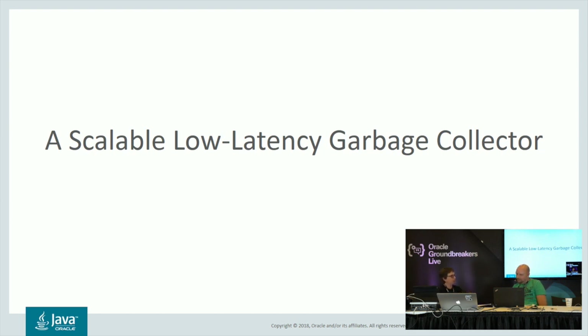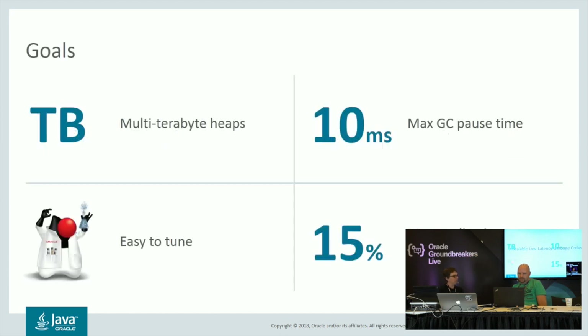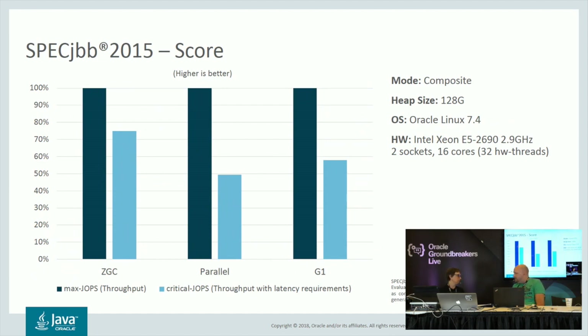I have a few slides here showing results from SPEC-JBB, which is a well-known industry standard benchmark. This benchmark shows two scores: max J-ops and critical J-ops. Max J-ops, shown with the dark blue bars, is a raw throughput score. Critical J-ops, the light blue bars, is the latency-sensitive score — the lower the pause times, the better the score. On raw throughput, ZGC is basically comparable to the other collectors. In terms of critical J-ops, it's quite a lot better — an improvement of between 29% and 50%, depending on which collector you compare against.